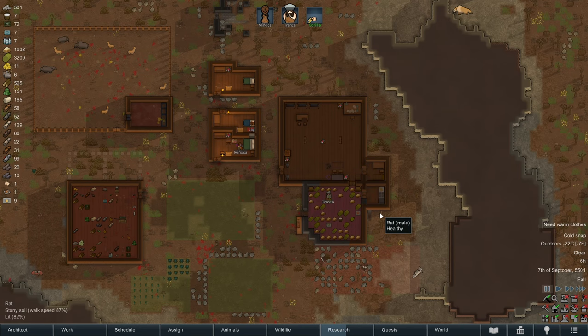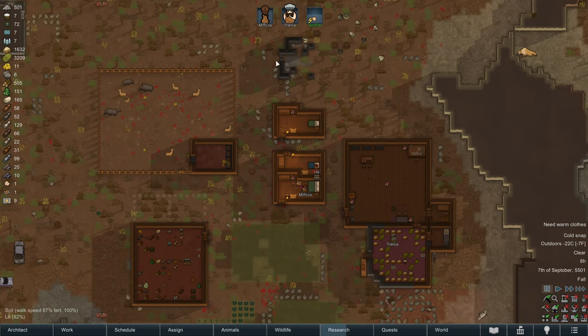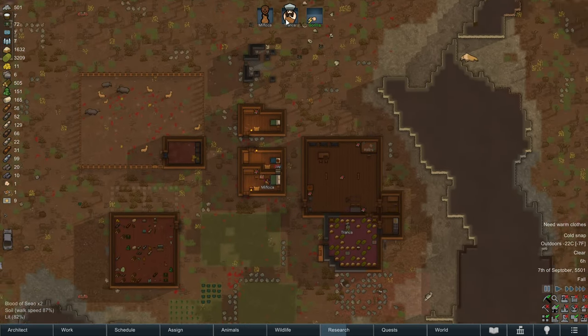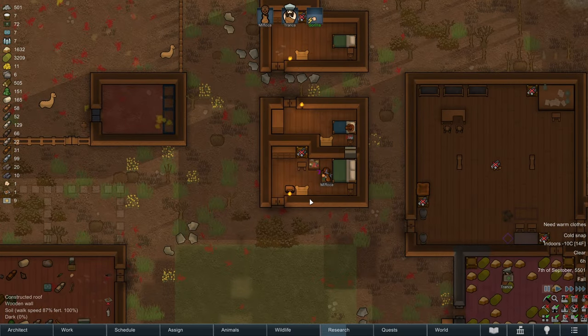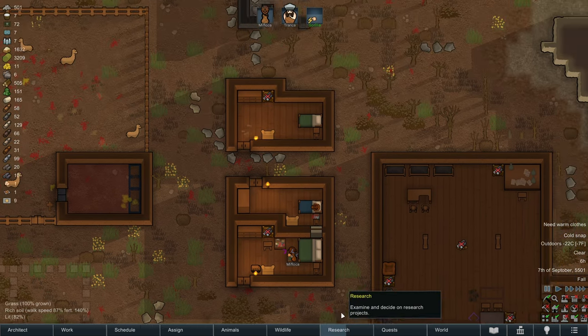Hello everybody and welcome back to RimWorld. It is fall, but really it's early winter because we've been struck by a pretty brutal cold snap. All of our colonists are suffering with hypothermia because we still haven't researched parkas yet. With farming out of the way, hopefully Tronka will have more time to buckle down and research this winter and get parkas underway by midwinter. Tronka's not very good at researching and we still have a long way to go.